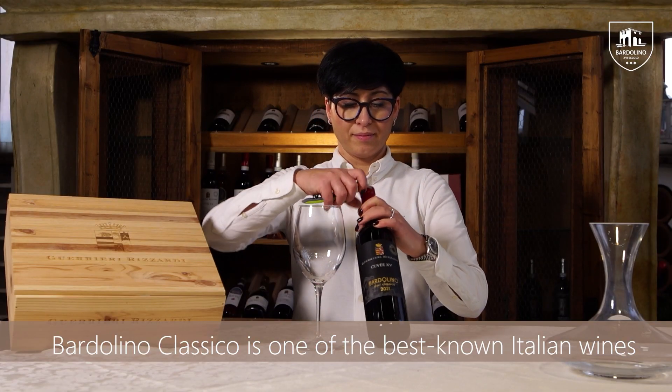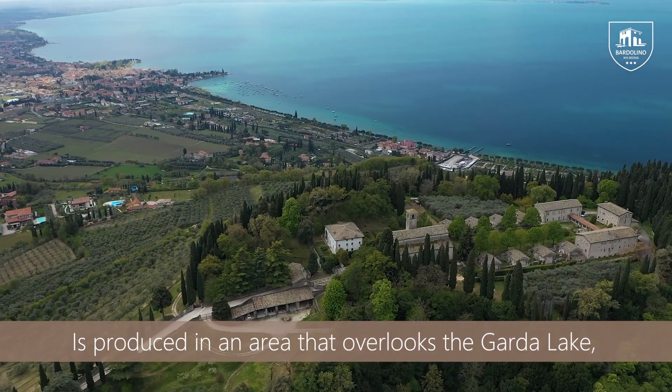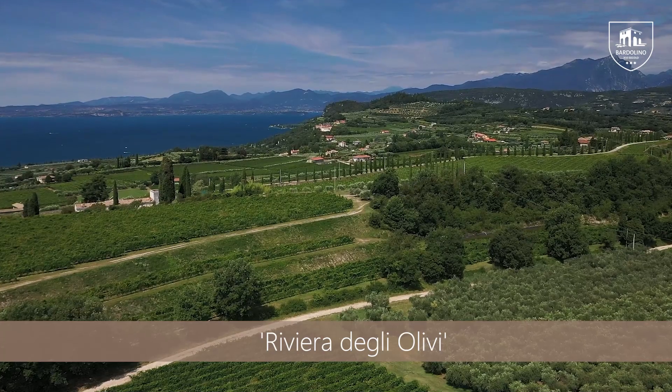Bardolino Classico is one of the best-known Italian wines. It's produced in an area that overlooks Lake Garda. This is the reason why the area is called Riviera degli Olivi.